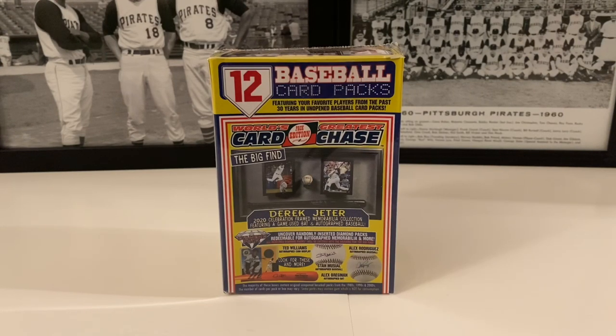What's up everybody, it's John John Sports coming to you with a brand new video. It's Wednesday, hump day, and we're diving into this product — not again! Just when I thought I was out, I got pulled back into the world of Tristar World's Greatest Card Chase. The only reason I purchased this was because it's the yellow box, the more recent version, and I thought this might be the last color.